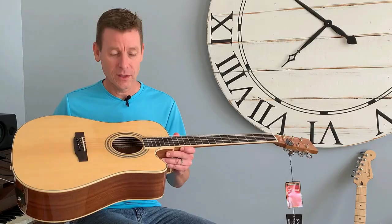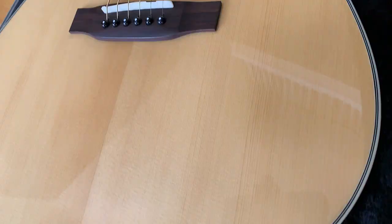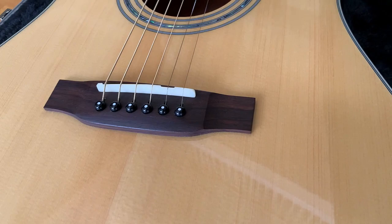Since then he's been making acoustic guitars out of Lincoln, Nebraska. Really cool stuff, and this is a really, really nice one. So let's take a look at some of the specs.